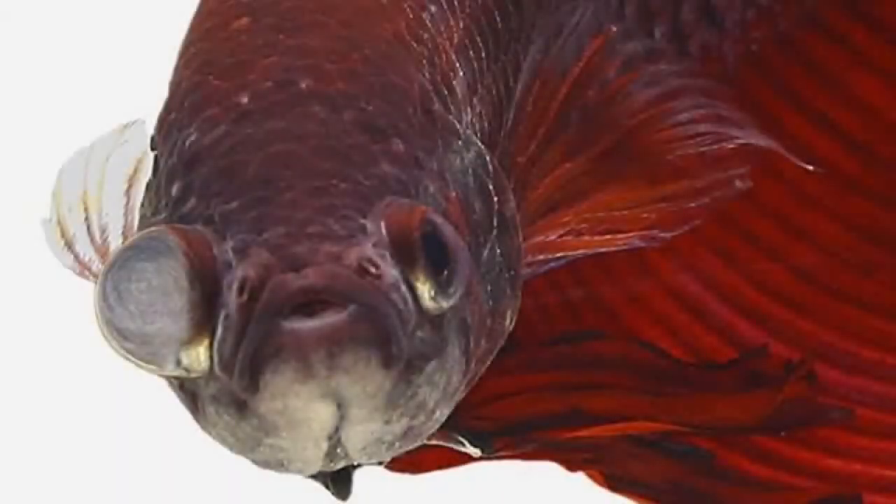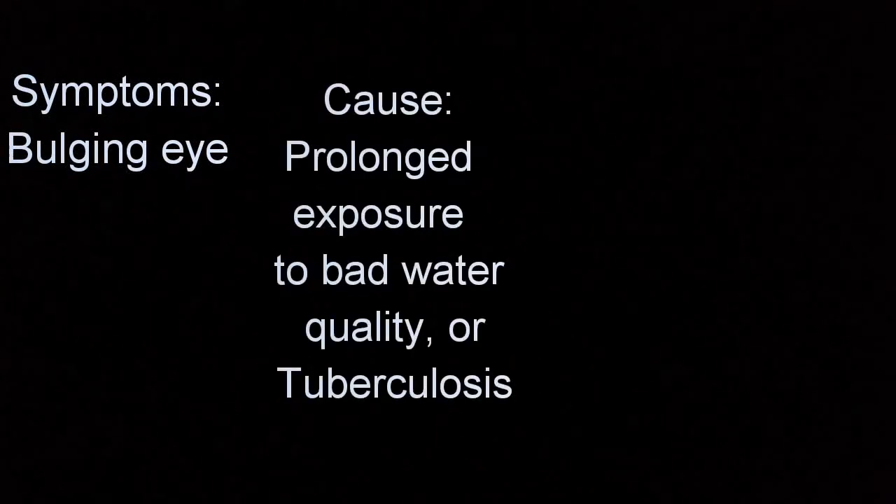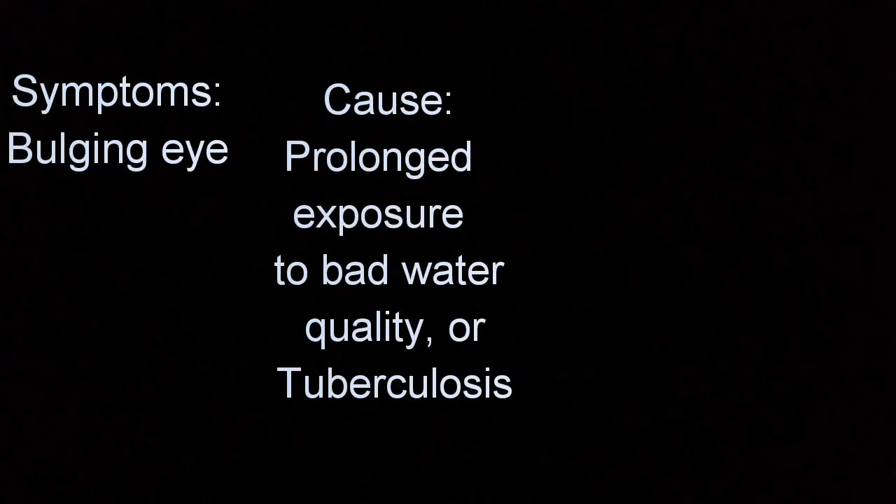Popeye. This disease affects a betta fish's eye and will cause one or both to bulge outwards. It can be very startling seeing these symptoms, but it is treatable. The most common cause of Popeye is prolonged exposure to poor water quality. If you monitor the quality of your betta's water and don't feed him or her live food, you should never experience it. Popeye on its own can be cured without long-term damage or loss of sight, but sometimes it's a sign of tuberculosis. Tuberculosis is a more serious and always fatal betta disease. Symptom: bulging eye. Cause: prolonged exposure to bad water quality, or tuberculosis.